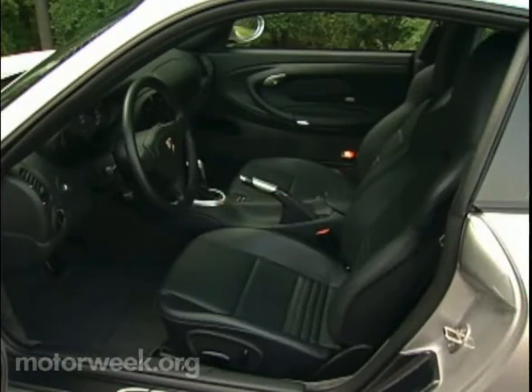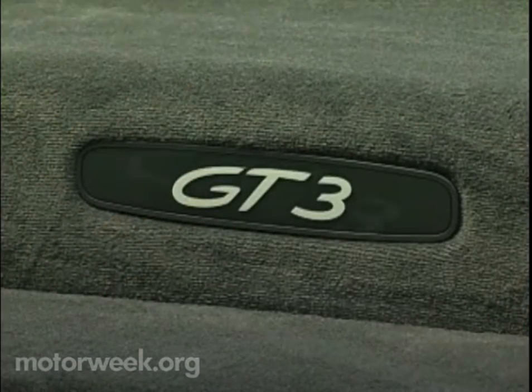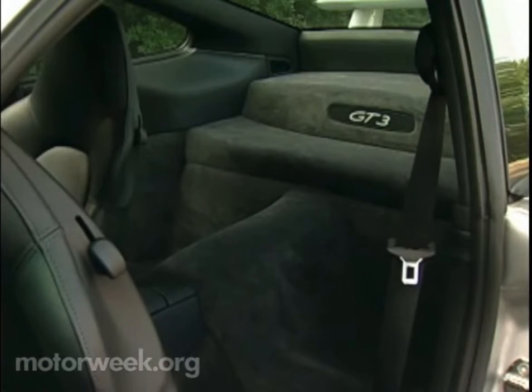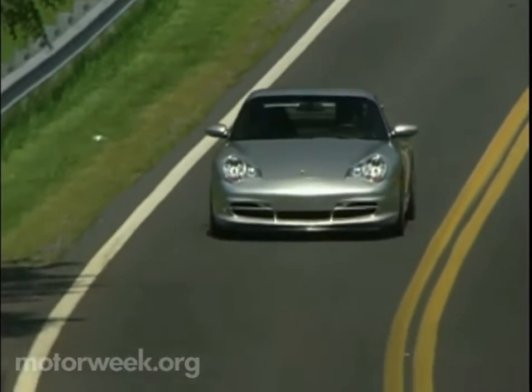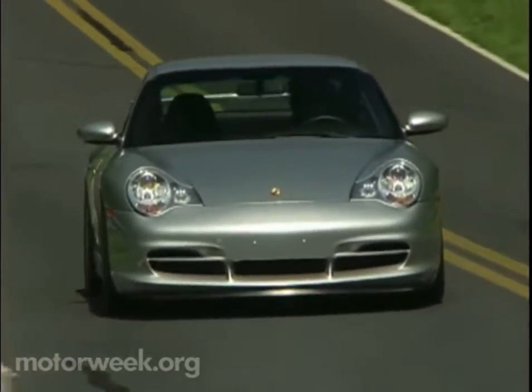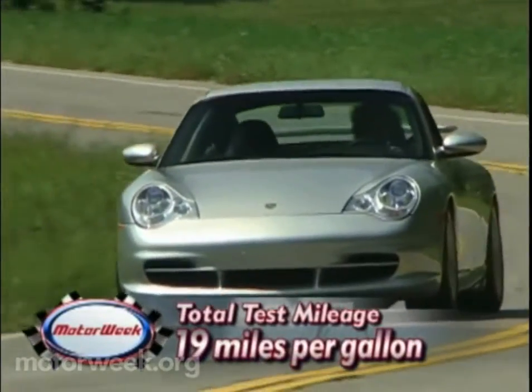Inside, the GT3's character is reflected in a familiar Porsche 911 cockpit that wears an abundance of GT3 logos. But the 911's expected child-size rear seat has been deleted to save weight — and save it does — to the point that the GT3 weighs in at a svelte 3,043 pounds. EPA fuel mileage estimates are 15 city, 23 highway, and we actually averaged 19 miles per gallon.